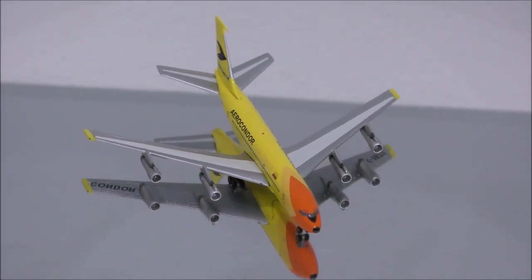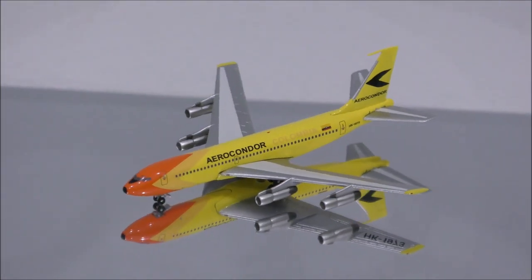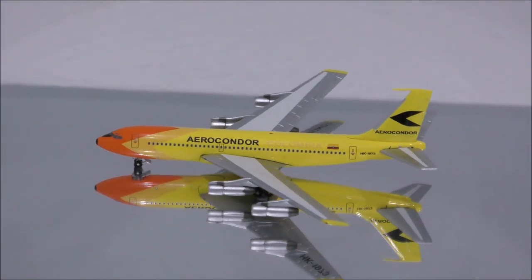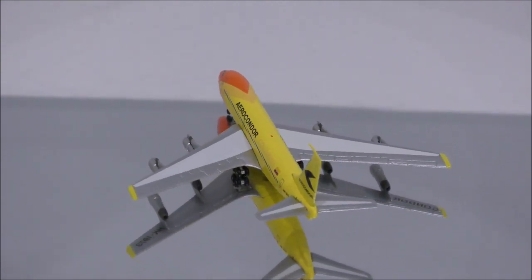Hello YouTube, welcome back to another review video. Today I would like to review Aero Condor Columbia's Boeing 720-023B by Aero Classics.